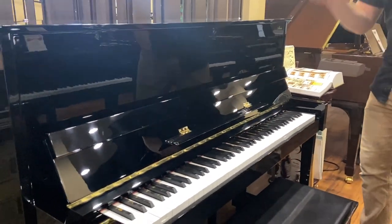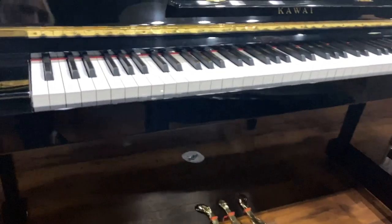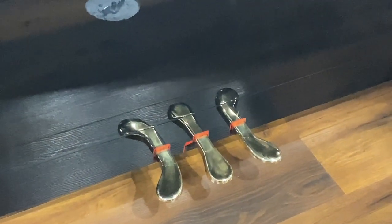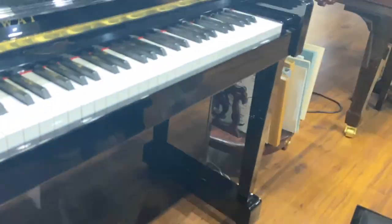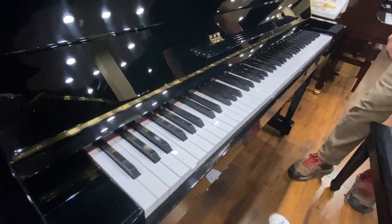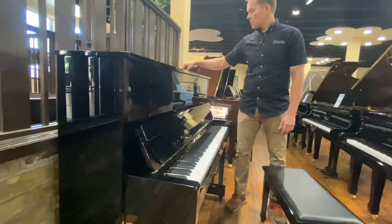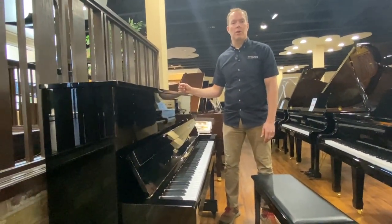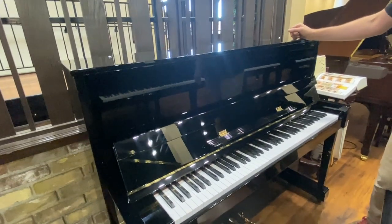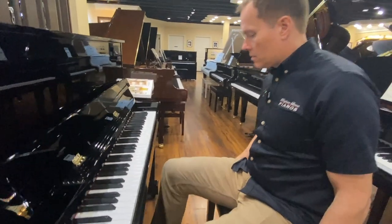Cosmetically, this piano is maybe not an A+, but I would say an A. Cosmetically it's beautiful — very few issues whatsoever. And then functionally, this piano is also in A condition, probably not A+, but really close. Very few differences between this one and an A+ after everything we've put it through.